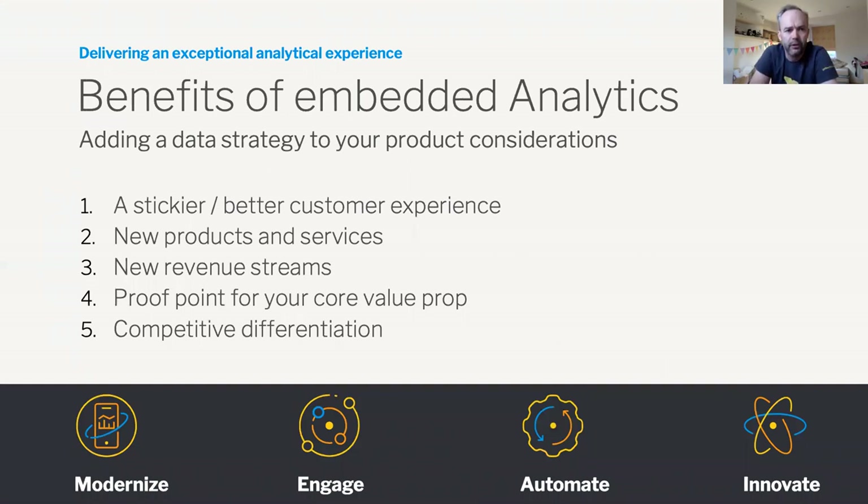There are core benefits associated with embedding analytics and adding that strategy to your product. It can lead to a stickier and better customer experience where they're doing more of that high-value work inside the context of your application. There could be new products and services — potential new revenue streams. Competitive advantage. Proof points for your core value proposition, helping the sales team execute on that vision around business outcomes and providing the data that proves you achieved that ROI.